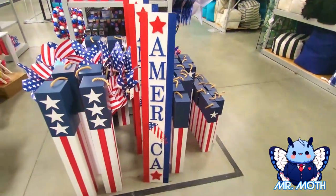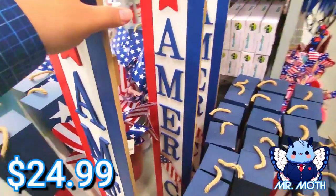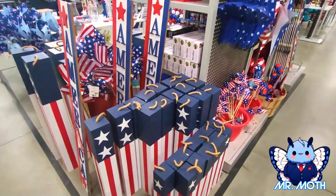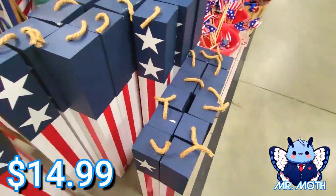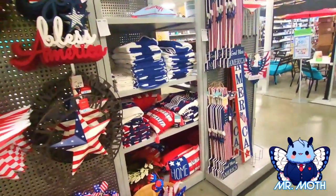Pretty cool stuff. This one right here is $24.99. You've got the little guys right here — I guess they're supposed to be like firecrackers maybe. That one right there is $19.99, and the little guy is $14.99.